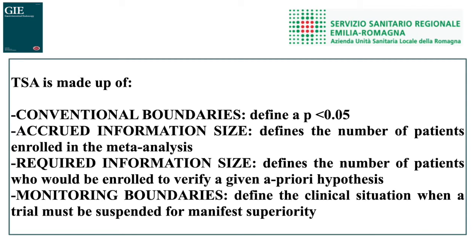The trial sequential analysis is made up of: conventional boundaries, which define a p-value less than 0.05; the accrued information size, which defines the number of patients enrolled in the meta-analysis; the required information size, which defines the number of patients who would need to be enrolled to verify a given a priori hypothesis; and the monitoring boundaries, which define the clinical situation when a trial must be suspended for manifest superiority.